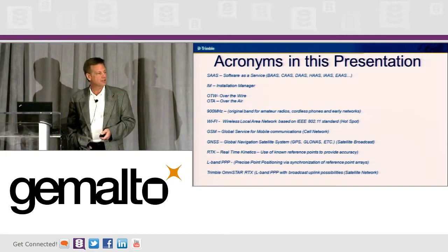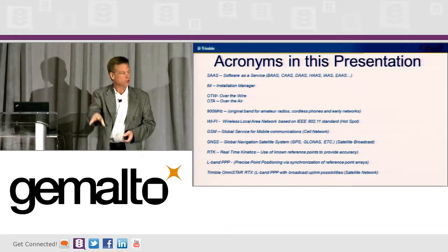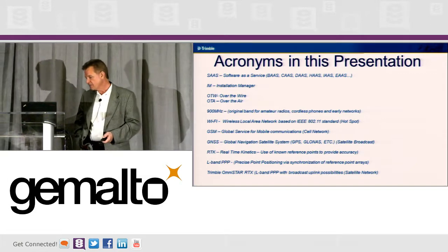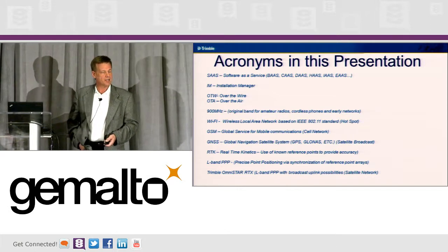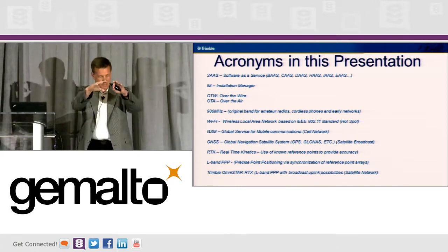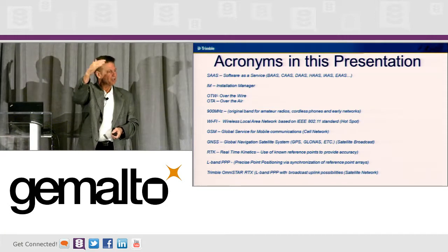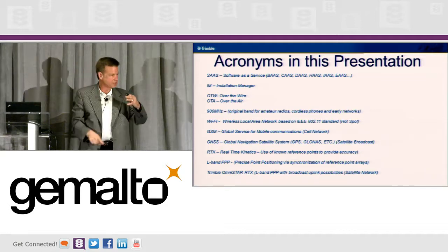L-Band is a two-way satellite solution where we can actually deliver codes from satellites, and that's something we want to do eventually with SafeNet. Trimble Omnistar is a company we purchased that we use for this. You've got your LEOs — low orbiting — and then your middle and high orbiting, which are your GNSS and the bigger satellites, and they triangulate between the two.